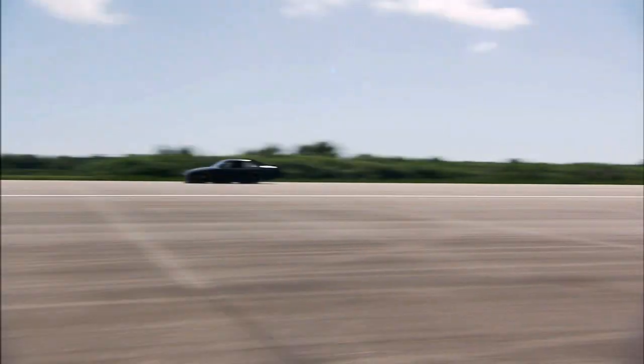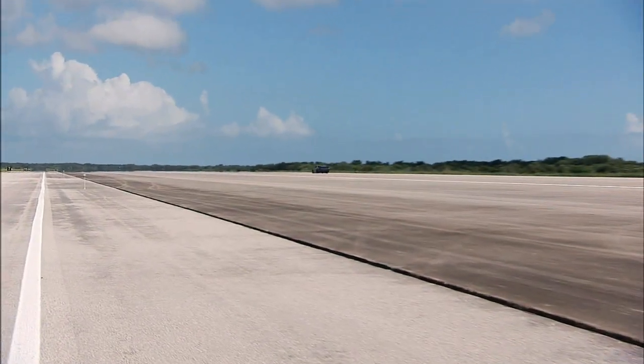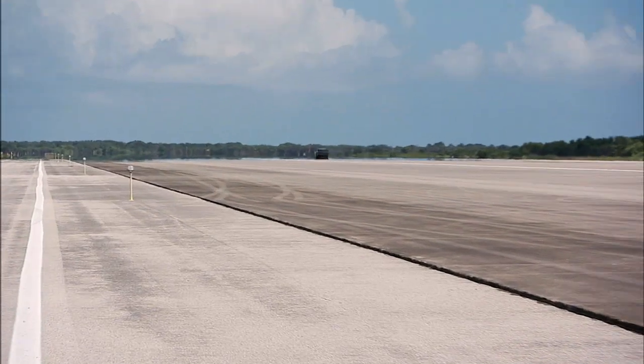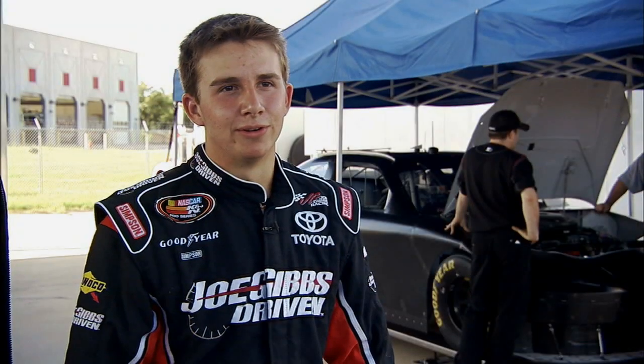The three-mile-long runway at Kennedy is one of the longest in the world. It also is flatter than many other testing grounds for high-performance vehicles. Obviously, with the runway being so long, it opens up a lot of things that you can do for testing.